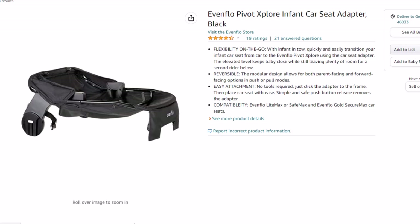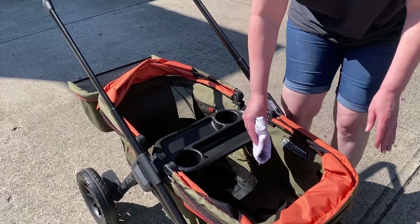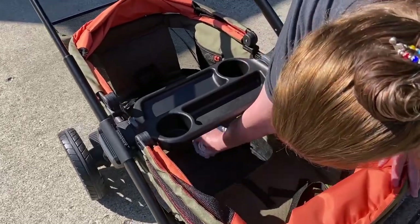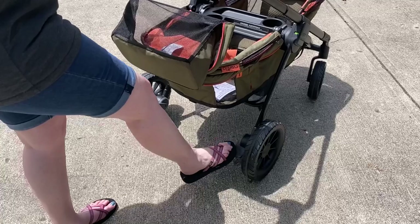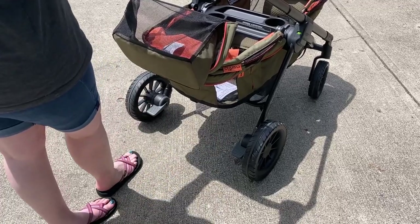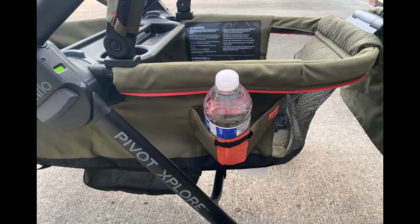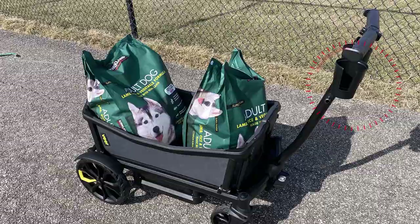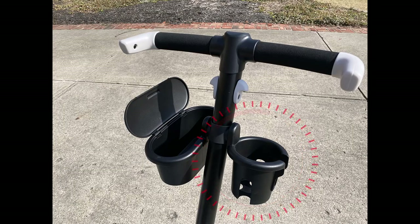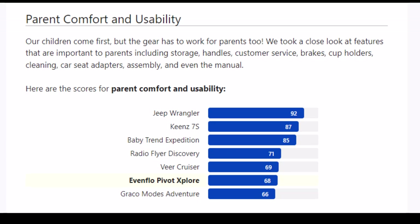You can buy a car seat adapter, but it's not included like on the Jeep or Baby Trend. The Evenflow isn't difficult to clean, but you do have to reach down into the footwell. The brakes work, but there are separate brakes for each wheel and they don't stop as well as those with a single brake pedal. There are some fabric cup holders on the side, not as handy as those with cup holders on the handles. Parent comfort and usability was not the best category for the Evenflow Explorer.